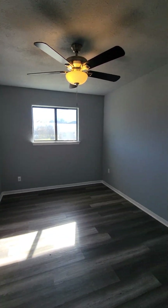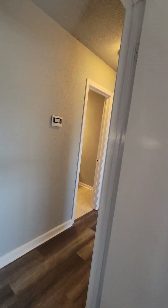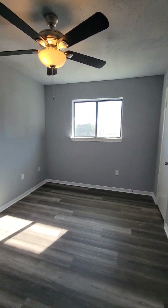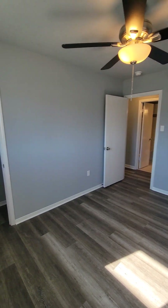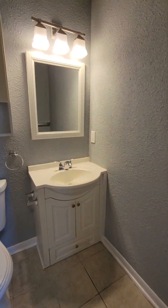You have bedroom number one. Good size little bedroom. Linen closet. There's bedroom number two. All the bedrooms seem to be about the same size. There's bathroom number one.